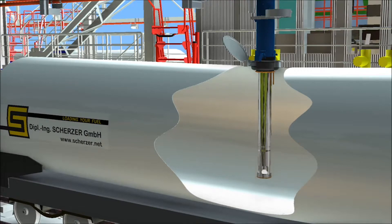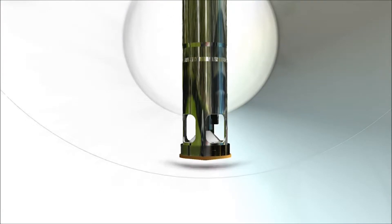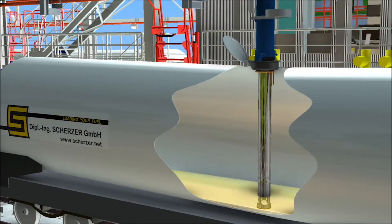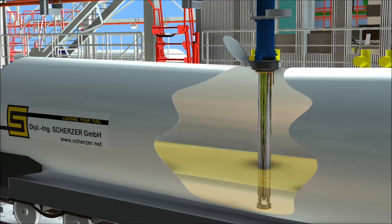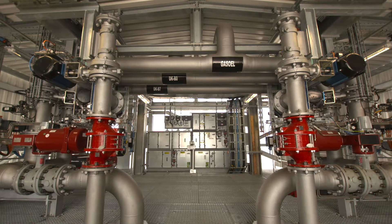Once loading readiness is confirmed, the operator can initiate product flow with the start button. Product valves and the control valve are being opened. The control valve is set to a low product flow during the initial phase of the filling process. This low flow phase is maintained up to a minimum quantity of about 15 cubic meters until it is ensured that the outlet of the filling tube is completely covered by the product. The position of the control valve is limited to approximately 10 to 40 percent. After reaching the minimum quantity, the high flow is activated and the flow rate setpoint is increased to the maximum value allowed for the selected product.